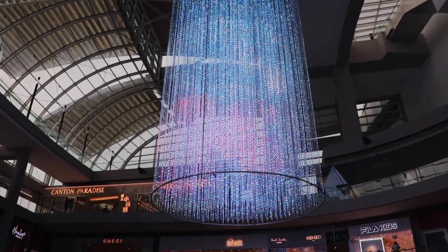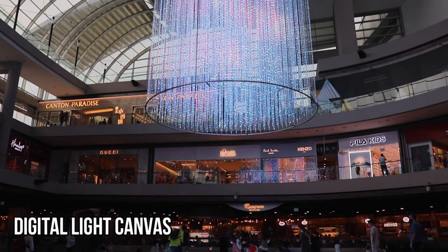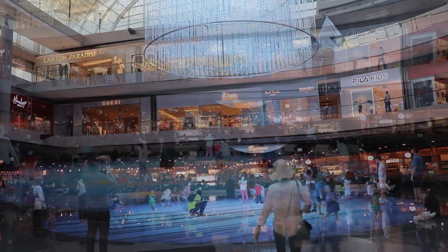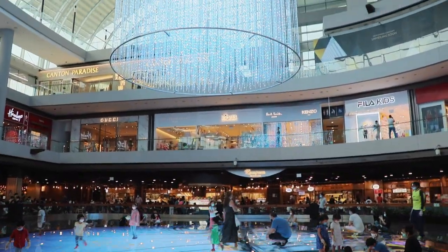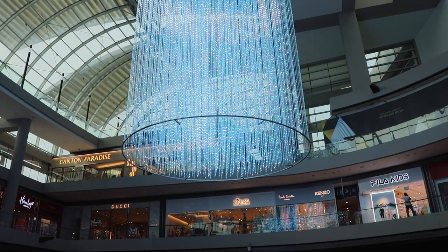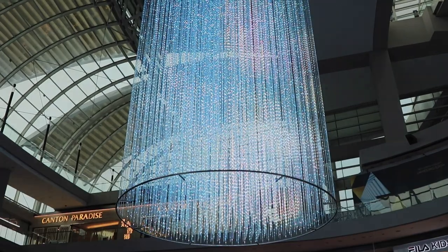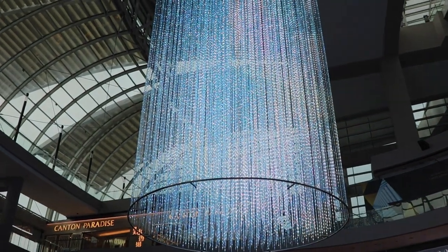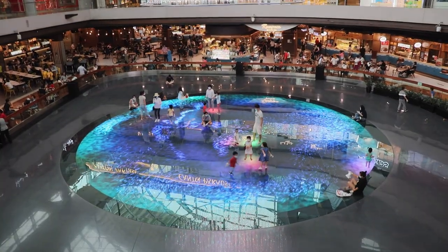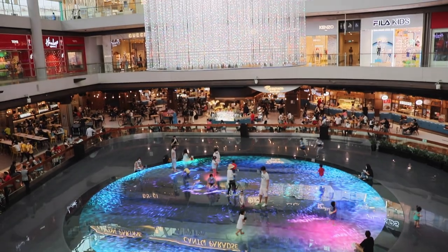Just next door, inside the shopping mall, is the Digital Light Canvas. This installation consists of a 20-metre-high shimmering cylinder of light points suspended above a 15-metre-diameter circular lighted rink. Just like the ones inside the Art Science Museum, this light show is rendered in real time.